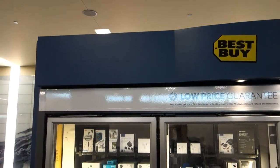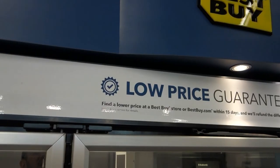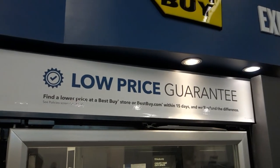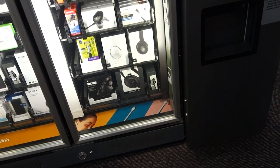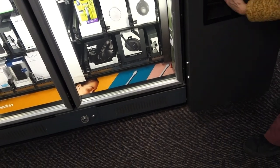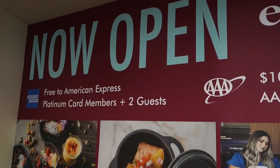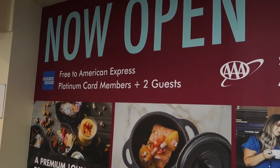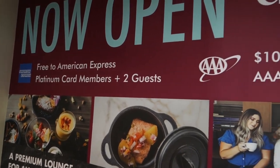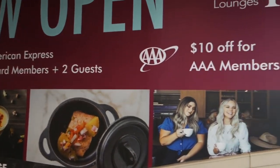Check it out — Best Buy Express with headphones, chargers, stuff like that. They even give you a low price guarantee within 15 days. Cheapest way to buy a charger? Yeah, absolutely. Providence Airport, TF Green — they even have a lounge here: an Escape Lounge, free to American Express Platinum Card members. And if you're a AAA member you get $10 off. Didn't even know this airport had lounges, but I guess they do. Just past gate 18.